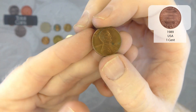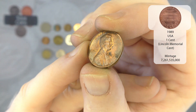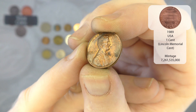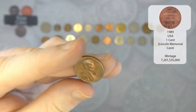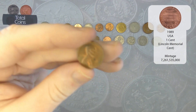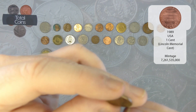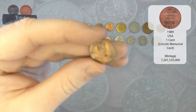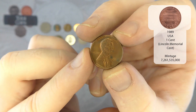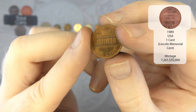And we've got another US one cent — this time it is 1989 and there's no mint mark. So that'll be the Lincoln Memorial design.